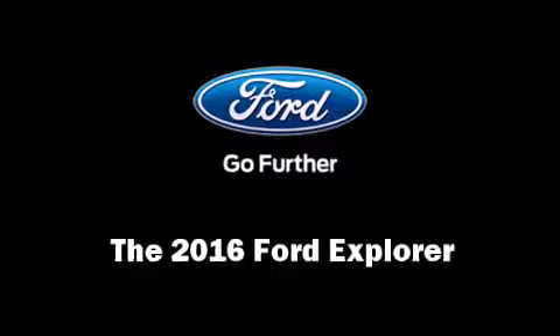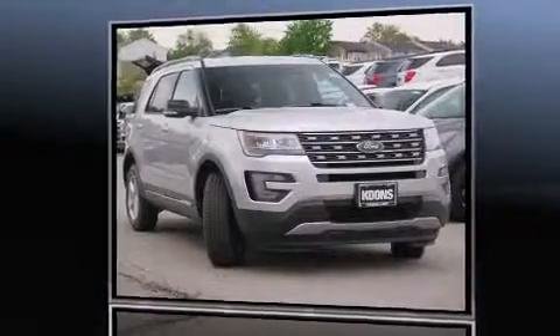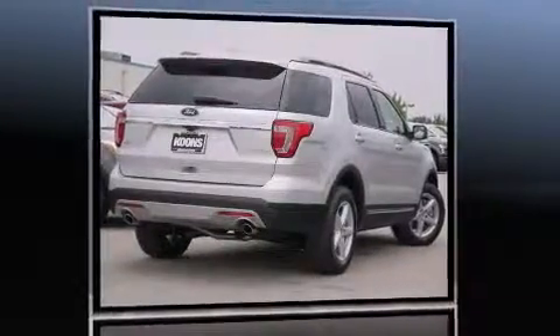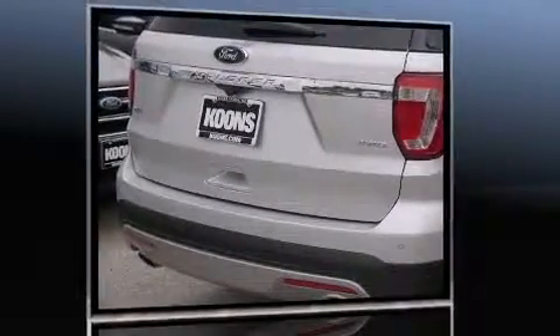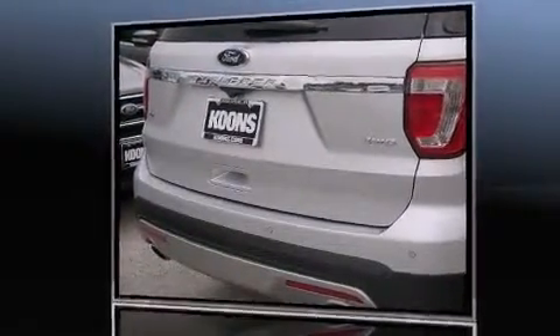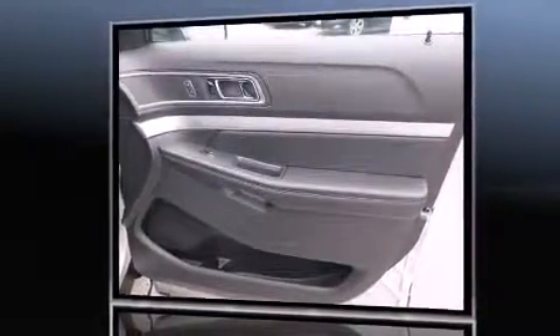The 2016 Ford Explorer: a 3.5-liter V6 engine pairs with a sophisticated six-speed automatic transmission. For added security, dynamic stability control supplements the drivetrain, and four-wheel drive allows you to go places you've only imagined.